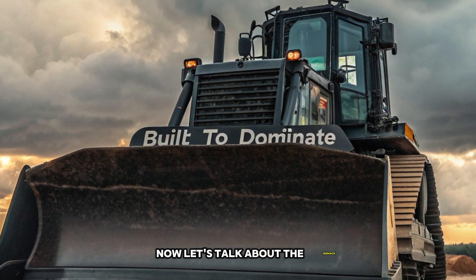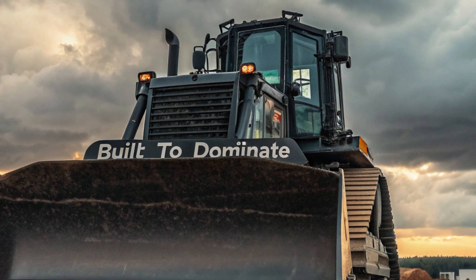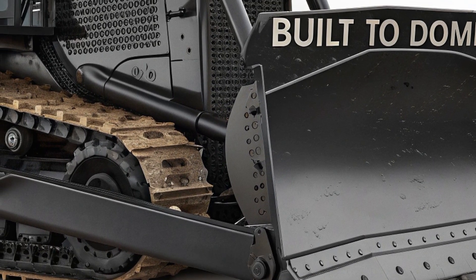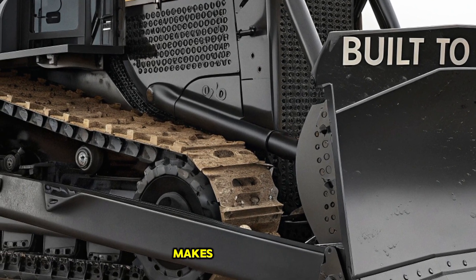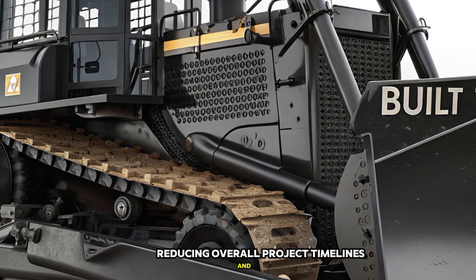Now, let's talk about the impact of this machine. The D12 is not just another piece of heavy equipment — it's a revolution in earthmoving. It's designed to handle the world's most demanding projects, from large-scale mining operations to major infrastructure developments. Its ability to move more material in less time makes it a valuable asset for contractors, reducing overall project timelines and costs.